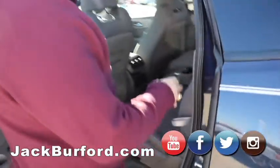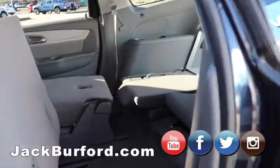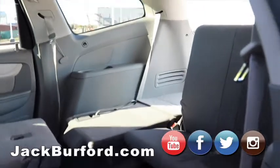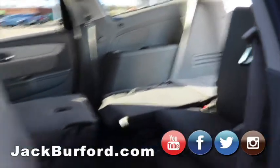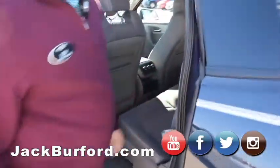On the second row over on this side, I'll show you the optional way you can get into the third row. You see all that room back there. It's got all the vents throughout. You just push this back. It's got fold-down cup holders inside as well.